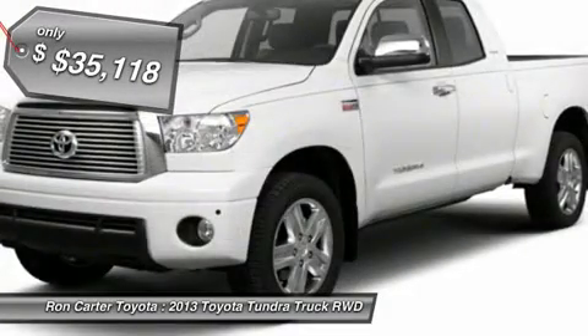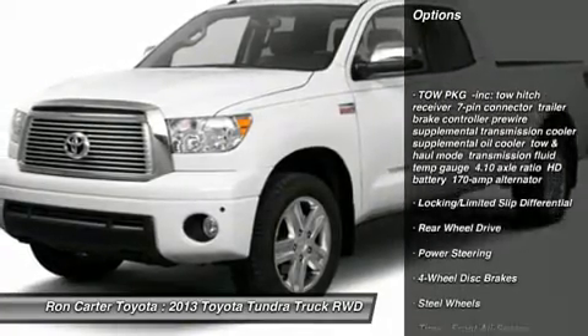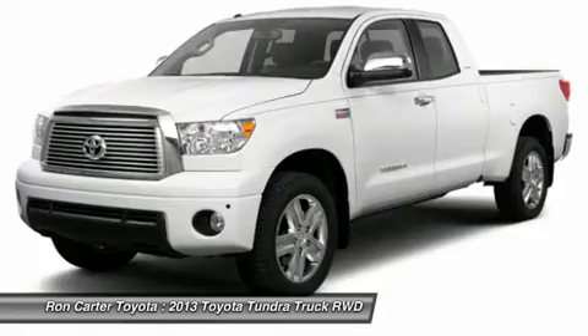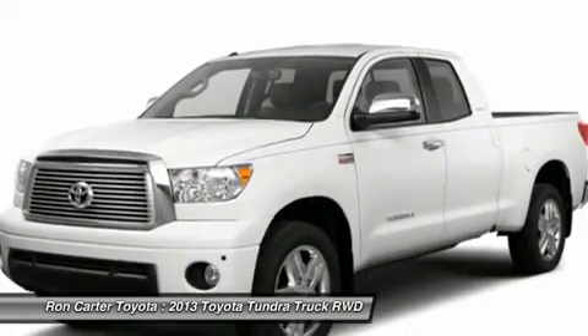Here are some of this vehicle's great options: traction control, stability control, anti-lock braking system, driver airbag, adjustable steering wheel, power steering, keyless entry, four-wheel disc brakes, cruise control, AM-FM stereo radio.